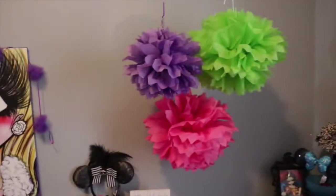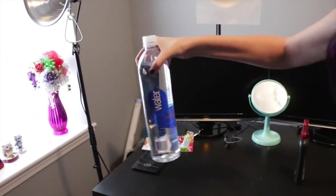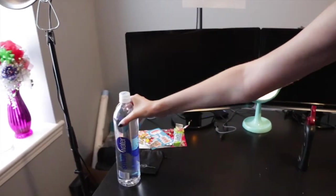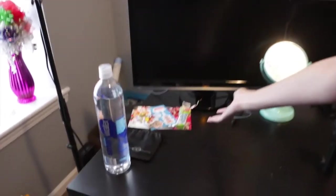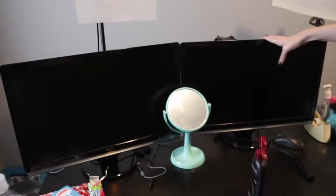Over here we have a smart water — not sponsored. And we have what's left over of the snack crate. We just did that and that snack crate was amazing, so you need to go watch it. And then I have two monitors I don't use, which we're getting rid of soon.